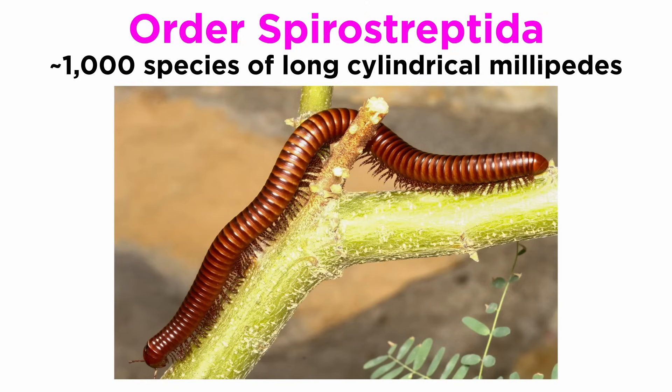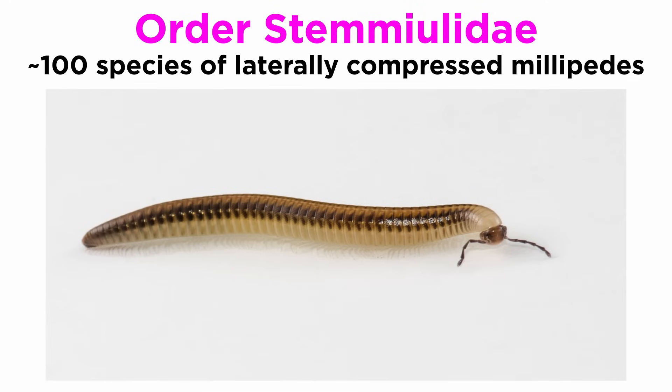Order Spirostreptida is the third most diverse millipede order and includes about 1,000 species of long cylindrical millipedes found mainly in tropical areas. Lastly, Order Stemmiulida includes about 100 species of laterally compressed, mostly small to medium-sized millipedes.